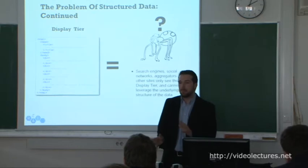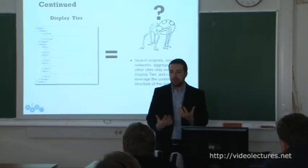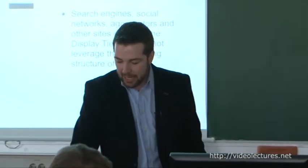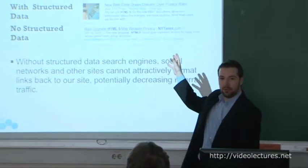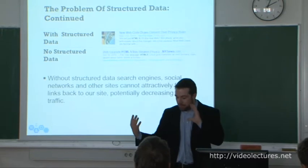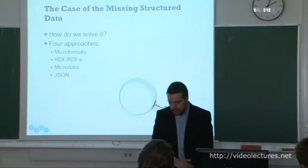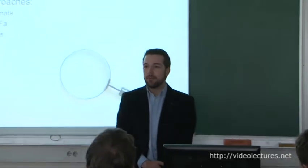So we at the IPTC began to ask whether there was something we could do from a technical standards perspective to help address this problem. It is a problem because with structured data, your result on a search engine might look much richer. All the studies we've read point to prettier results getting more clicks.